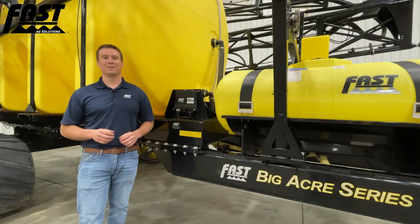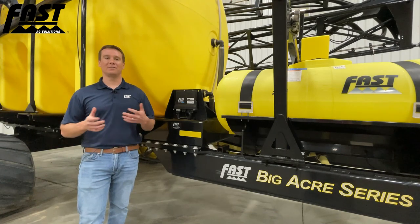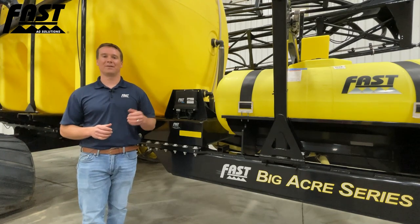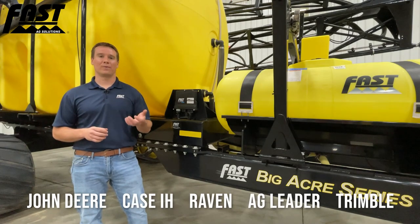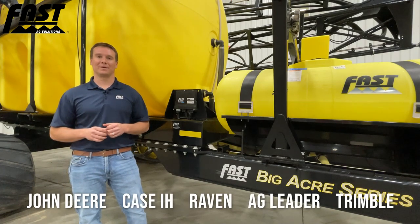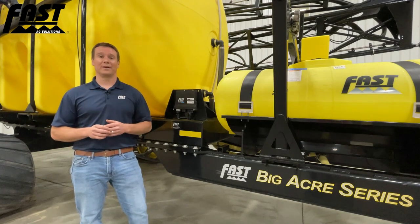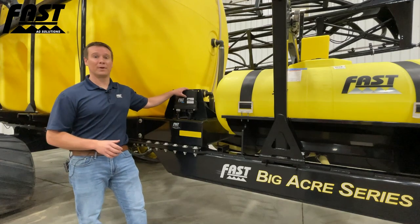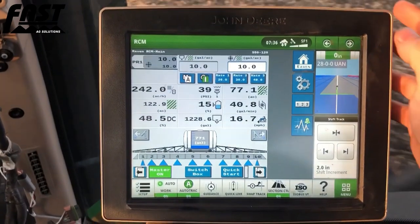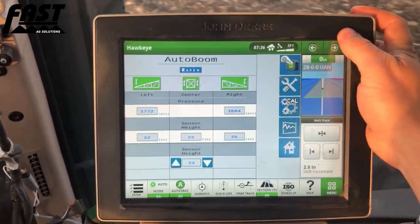As with all Fast products, this sprayer is ISOBUS compatible, meaning you can utilize the ISO display you've already invested in — whether that's John Deere, Case IH, Raven, Ag Leader, or Trimble. You can also utilize an ISO rate controller you have invested in your operation. This sprayer is equipped with a Raven RCM rate controller, and on our farm we ran it through a John Deere 4600 display, so we had section control and mapping already included.